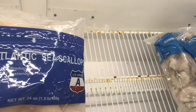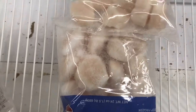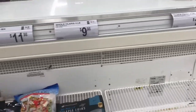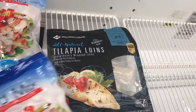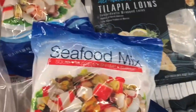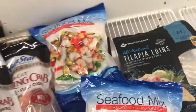Sea scallops — one and a half pound bag, pretty decent size, for $22.48. And tilapia filets. Over here we got the seafood mix — this imitation stuff, a three-pound bag that comes with squid and mussel — it's $11.98, but that's imitation.